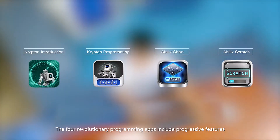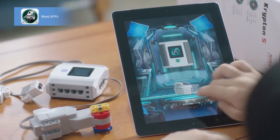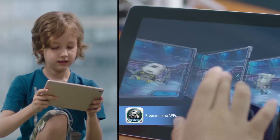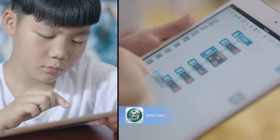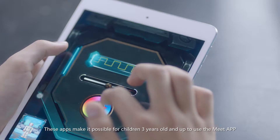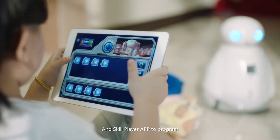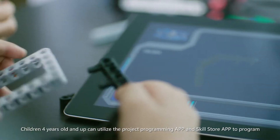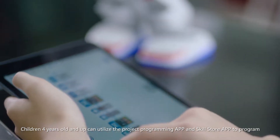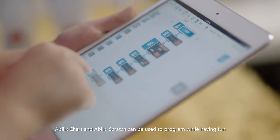The four revolutionary programming apps include progressive features. These apps make it possible for children three years old and up to use the Meet app and SkillPlayer app to program. Children four years old and up can utilize the Project Programming app and SkillStore app. For kids over six years old, Abelix Chart and Abelix Scratch can be used to program while having fun.